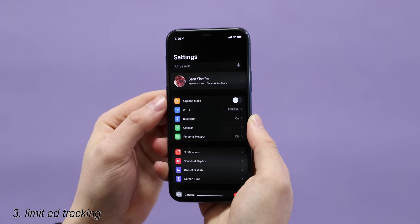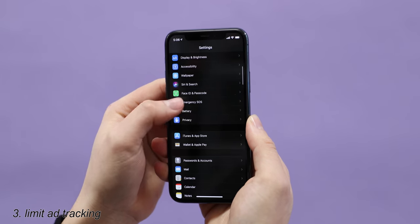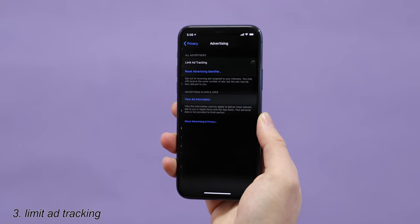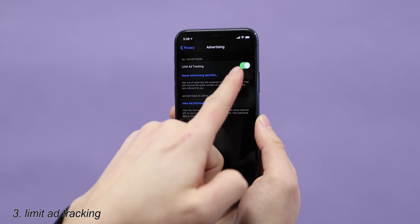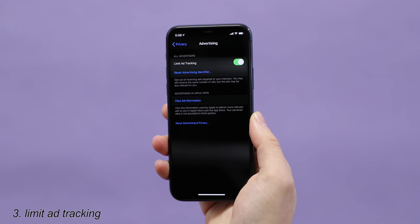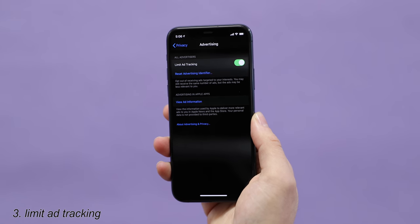Up next, I'm going to show you how to limit ad tracking. Go into Settings, scroll down to Privacy, scroll down to Advertising — it should be the last thing there. There's a toggle to limit ad tracking. If you don't want Apple to serve you personalized recommendations in the App Store or in Apple News, you can turn this off. I have mine turned off because when I browse the App Store, I want to browse freely and not have Apple tell me what it thinks I do or don't like.